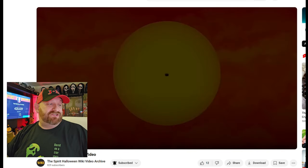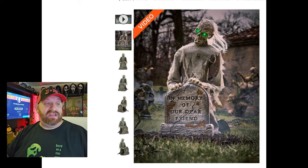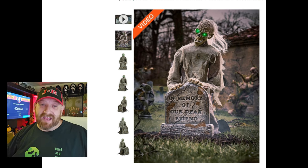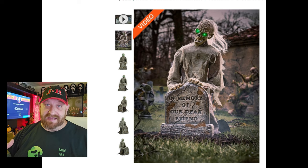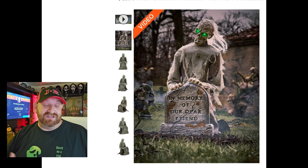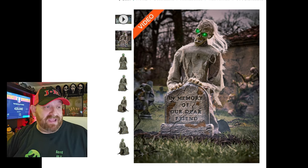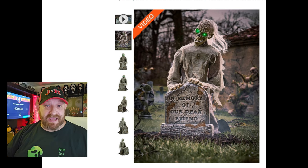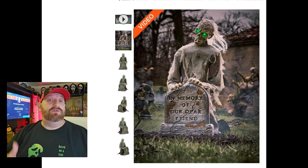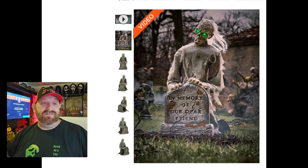I wonder if you could put him on your own custom headstone. Looking at the picture, he just has the headstone that comes with him — 'in memory of our dear friend.' We'll probably have to wait until we see him in person to find out if the headstone is integral to the animatronic's mechanics. If it's not, you could probably replace it with a custom headstone that says whatever you want. And if you can't remove it, you could use paper mache to make a removable face cover for the headstone.